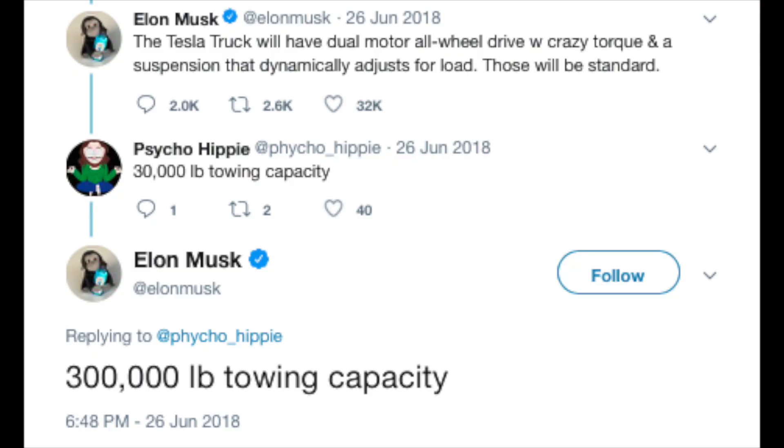Towing is obviously an important aspect when it comes to features on a truck. Somebody tweeted '30,000 pound towing capacity.' Elon responded with '300,000 pound towing capacity.' I don't know how to feel about this — I don't know a ton about trucks and towing capacity, so we're just going to see what tomorrow brings.